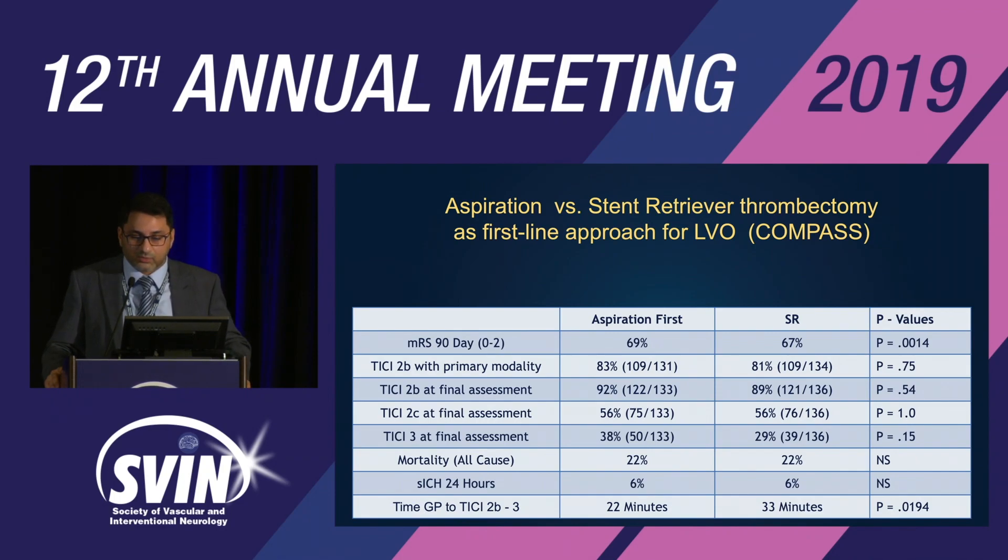TICI 2b at final assessment: no significant difference between contact aspiration first versus stent retriever. TICI 3 at final assessment: 38% versus 29%, higher but no significant difference. Mortality and symptomatic ICH at 24 hours: no significant difference. One secondary endpoint — time from groin puncture to TICI 2b/3 — was 22 minutes versus 33 minutes, a good 10-minute difference that was significant.